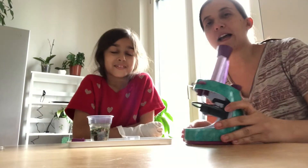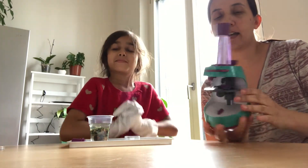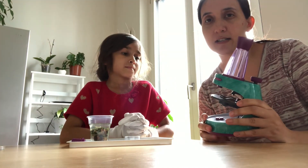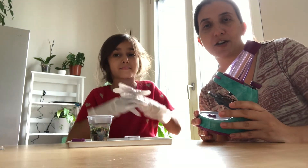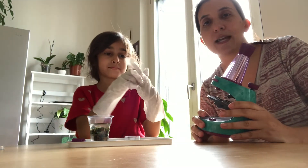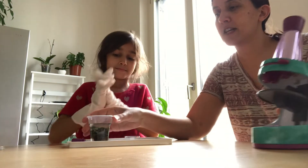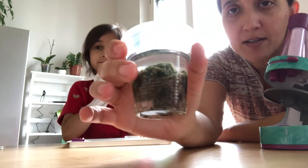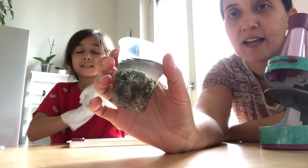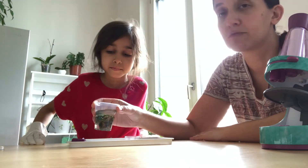So let's get to work. Here we have our microscope — this is Nancy B. by Educational Insights, and it can magnify up to 400 times. We don't even need that much to see tardigrades. We have here the samples of moss that we scraped off of some things around the neighborhood yesterday.